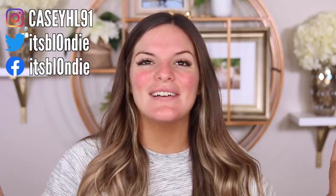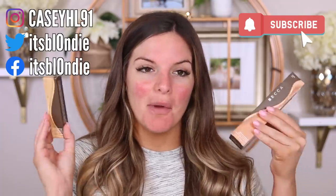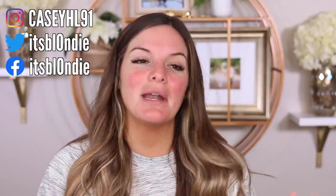Hey guys, welcome back to my channel! Today we are back with a foundation wear test — actually a foundation and concealer combo from Becca. I got this in the mail a couple weeks ago and I wanted to try it out for you guys. I tried filming a main channel video yesterday in my photo room, just a chill get-ready-with-me, but it didn't vibe.